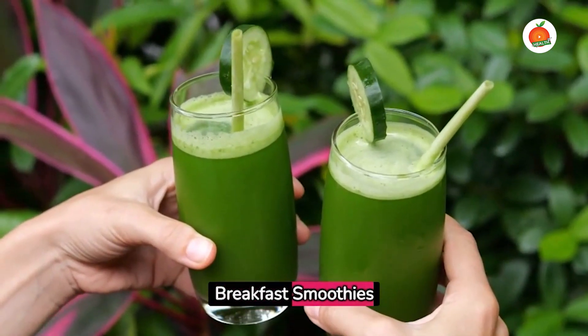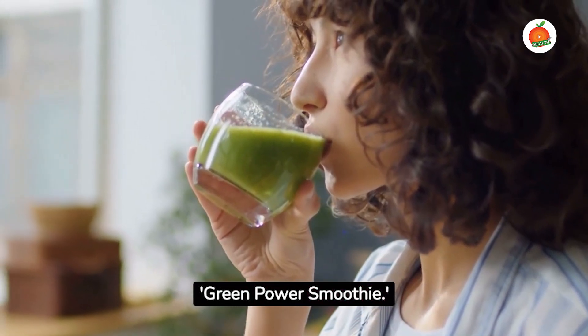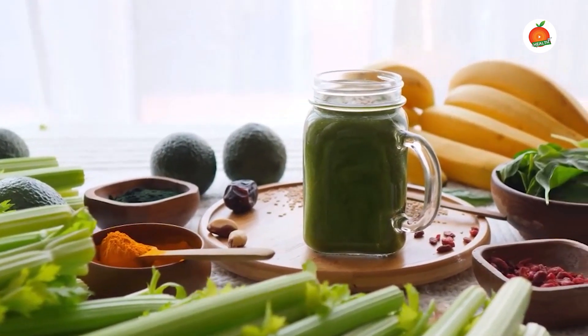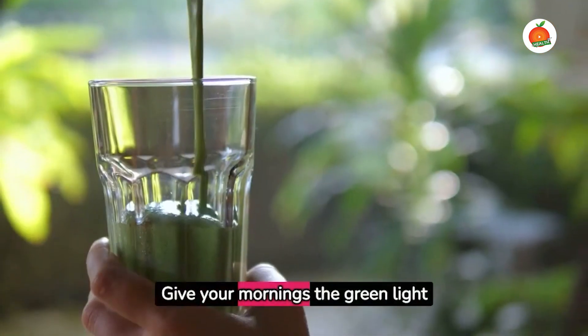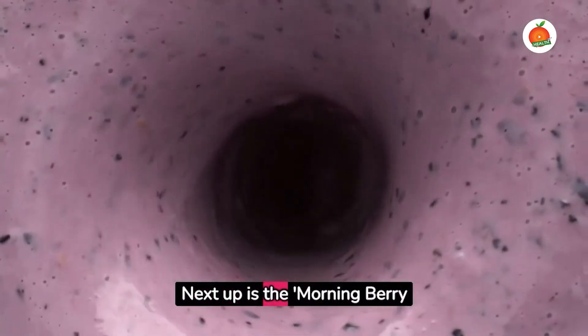Top five ingredient breakfast smoothies. Our first smoothie is the Green Power Smoothie, packed full of spinach, pineapple, banana, almond milk, and chia seeds. This super drink is the perfect blend of vitamins, minerals, and protein. Give your mornings the green light with this healthy smoothie.